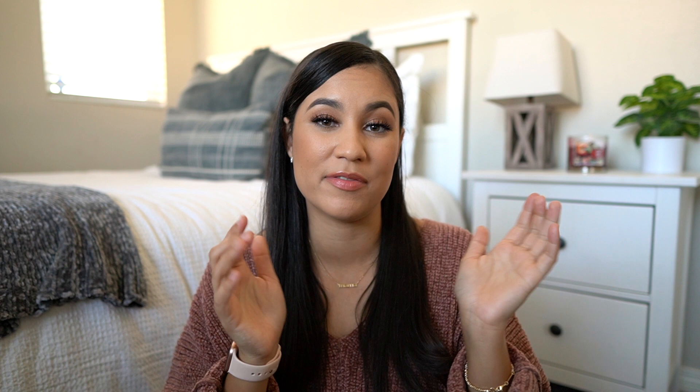Alright everyone, that is all for today's gift guide. I really hope you found it helpful. Let me know in the comments below if you plan on getting anything I mentioned for one of your loved ones, and don't forget to give this video a thumbs up and subscribe to my channel. I love you guys so much. Thank you for watching and I'll see you next time. Bye.